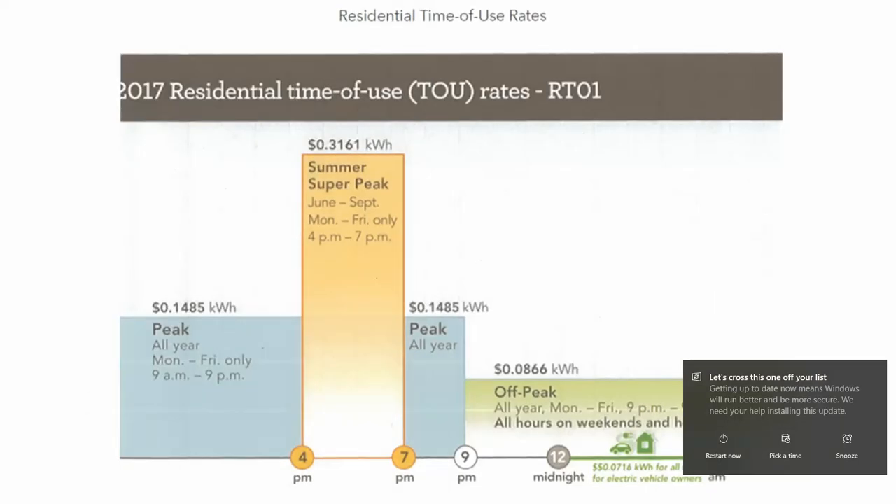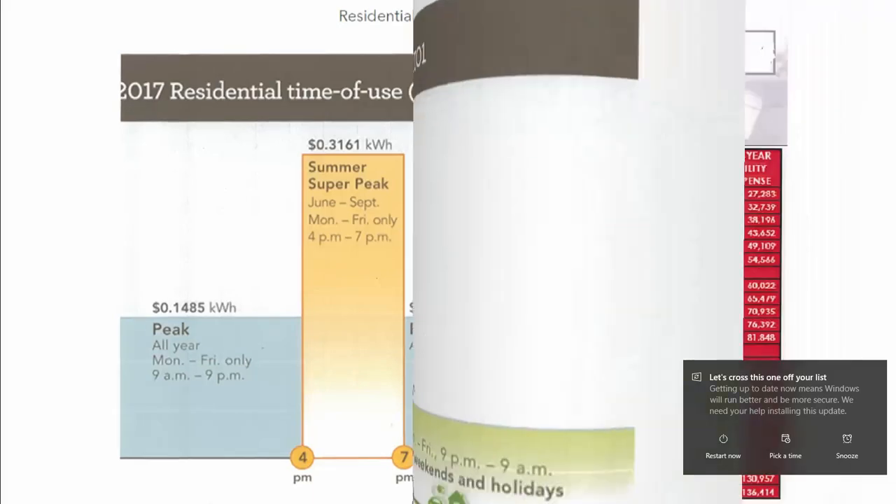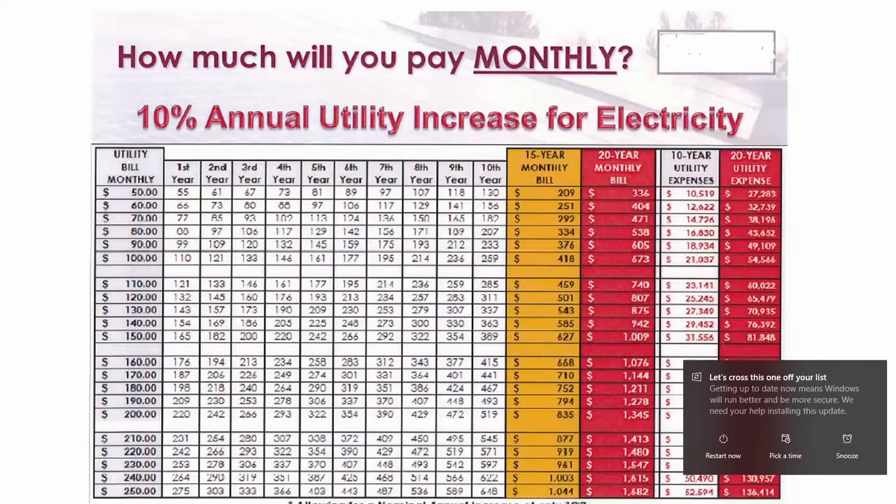Sidebar: Please note that the next page shows the time of use for SMUD, which has almost tripled the regular SMUD rate. On this page, I'll use an example of a $150 bill — if you know their average bill, use their figures instead.